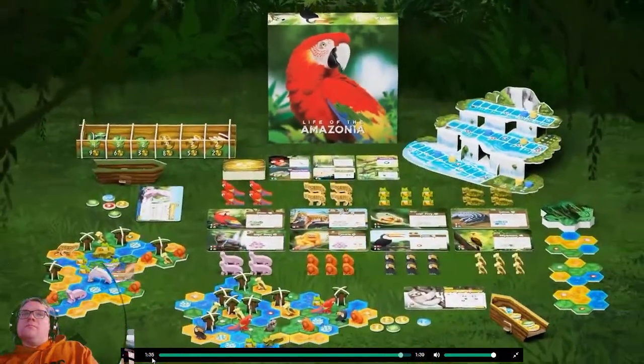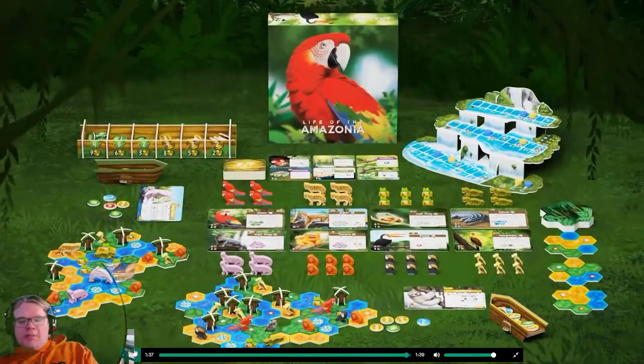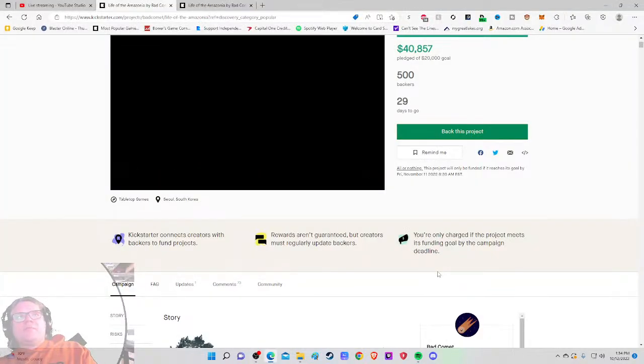Depending on your choices, your jungle can be the symbiosis of various animals thriving in harmony, or the nesting place for specific animals to thrive. The treasure trove of millions of animals and plants is waiting for your flourishing touch. Life of the Amazonia — cool, let's go. I want to know more about the mechanisms, player count, time, and age.